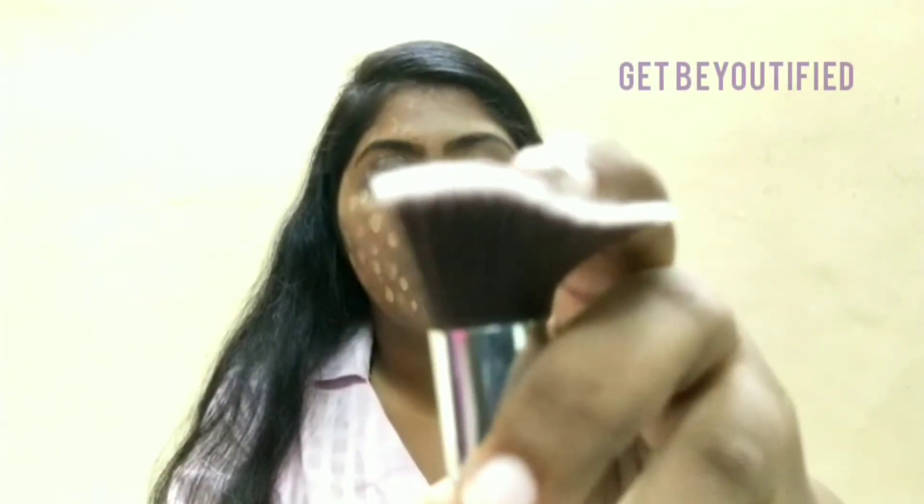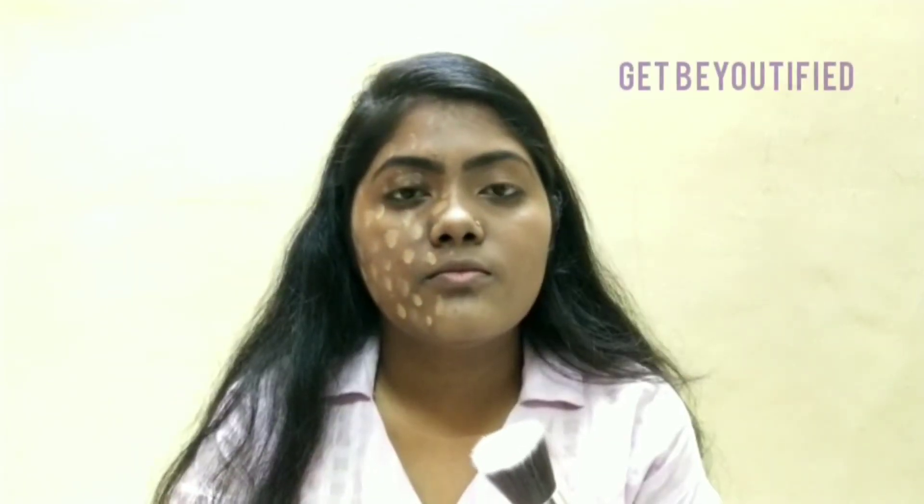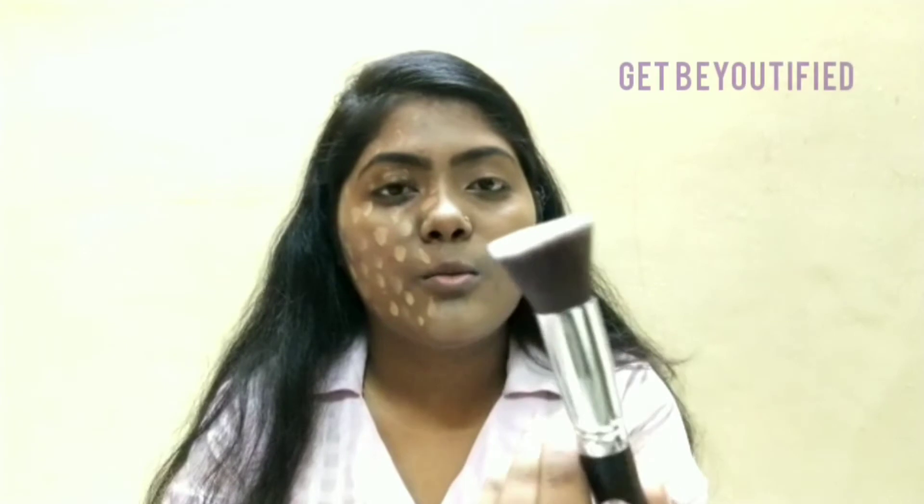This is a flat foundation blending brush. I bought this from Amazon. Now I'm going to use this brush to blend the foundation on this side of my face.